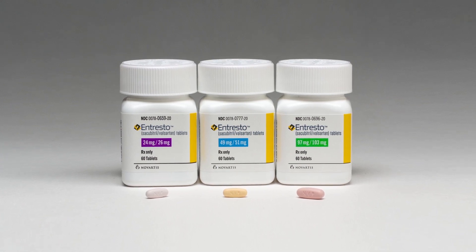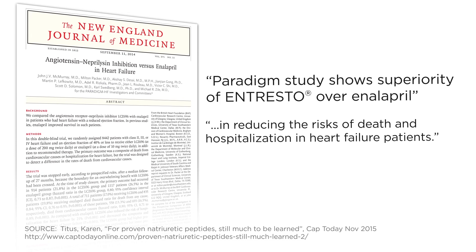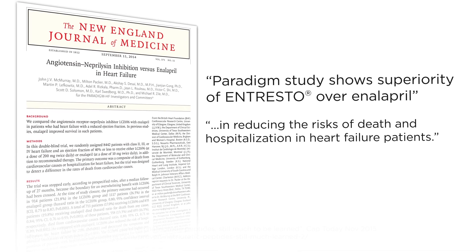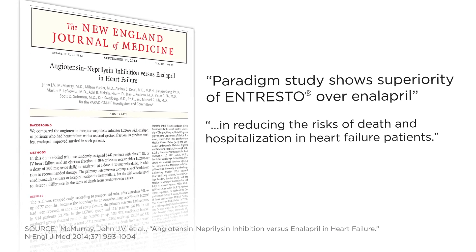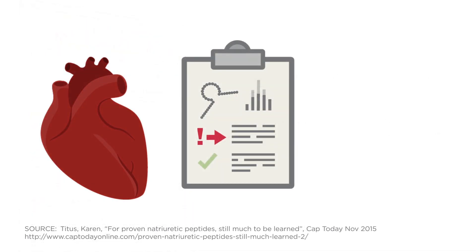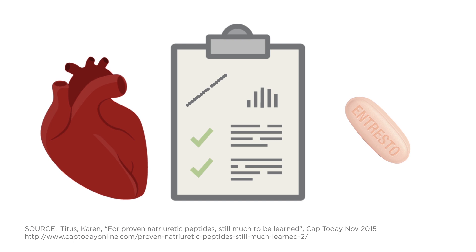Are you using BNP to test heart failure patients who've been prescribed a neprilysin inhibitor such as ENTRESTO? The Paradigm Heart Failure Study showed that the neprilysin inhibitor ENTRESTO was superior to ENALAPRIL in reducing the risks of death and hospitalization in heart failure patients. Neprilysin helps clear BNP from circulation, but ENTRESTO inhibits neprilysin activity, which actually increases BNP levels. An increase in BNP can be caused by worsening of heart failure or by the effect of neprilysin inhibitors, making patient assessment difficult. This makes NT-PRO-BNP a more suitable biomarker in patients being treated with ENTRESTO.